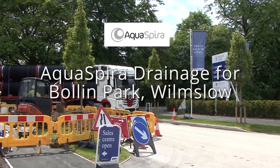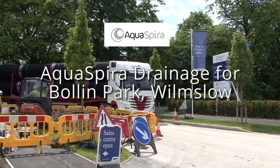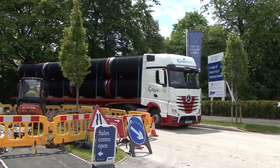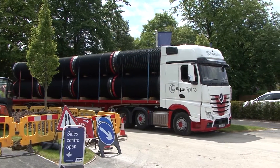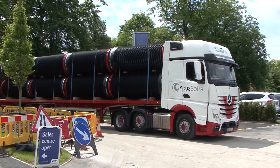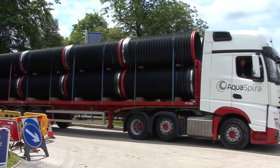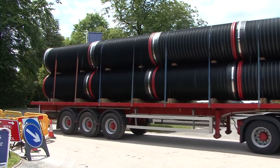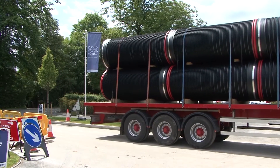Aquaspira pipes are a cost effective and high quality alternative to traditional concrete drainage pipes. Bolin Park is a prestigious housing development in Wilmslow, Cheshire, close to the town centre and to open countryside. The site will eventually accommodate over 200 luxury four-, five-, and six-bedroom houses. The site is being jointly developed by David Wilson Homes and Jones Homes.